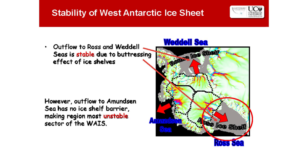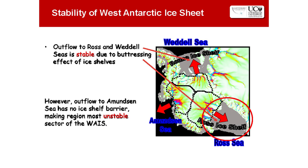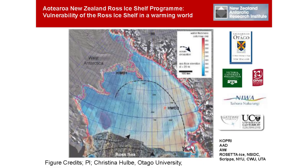Focusing in on the West Antarctic Ice Sheet, we can divide it into three parts. We're extremely lucky that two major ice shelves — the Ross Ice Shelf and the Ronne Ice Shelf — are buttressing the West Antarctic Ice Sheet at the present time. One third of the West Antarctic Ice Sheet is rapidly flowing out through one area, which is currently unstable and contributing to sea level rise. The big question is how stable the Ross Ice Shelf is.